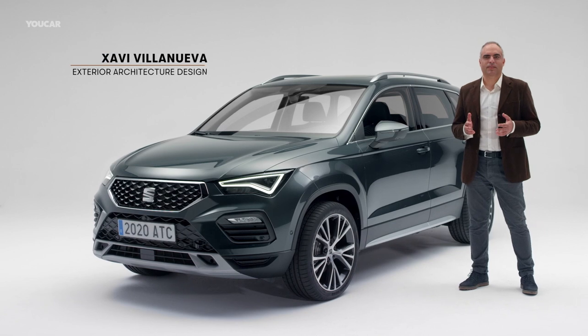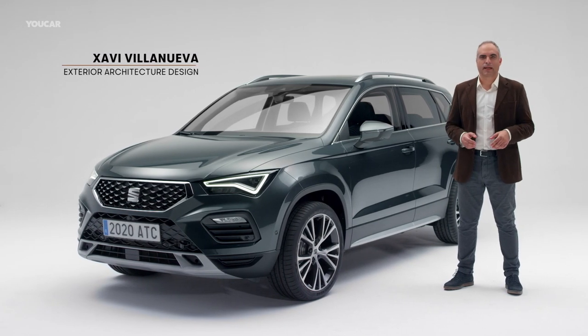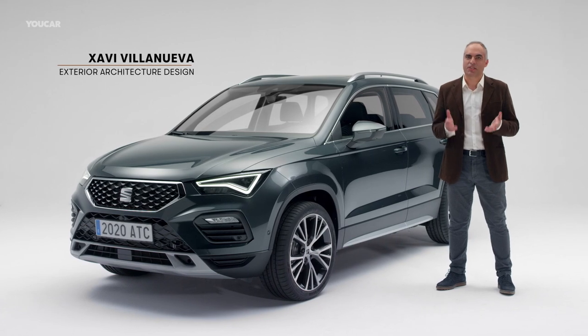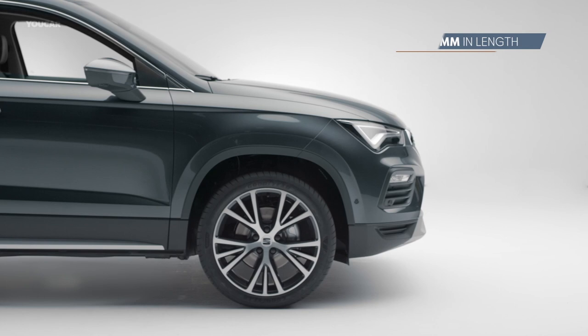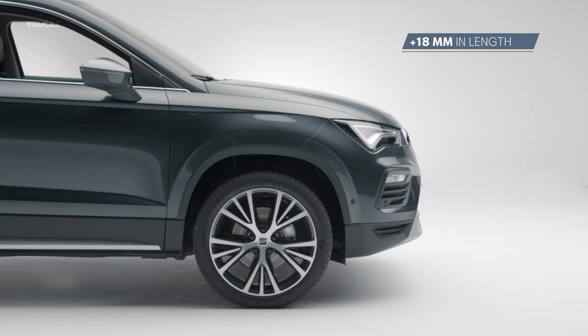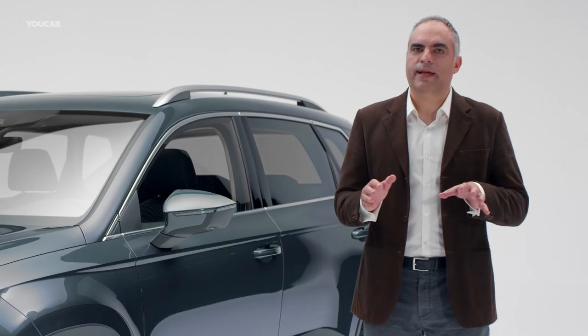The SEAT ATECA 2020 has been updated to reflect the current world, adapted as a design evolution from the initial car launch in 2016. The SUV slightly grows 18mm in length due to the new front bumper, while the remaining dimensions stay the same.